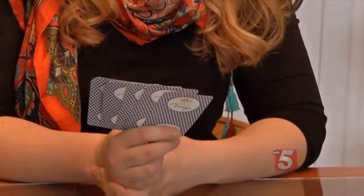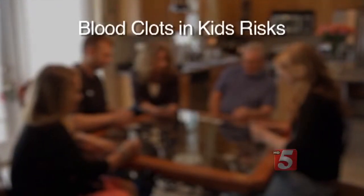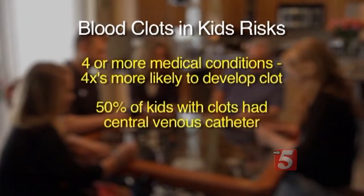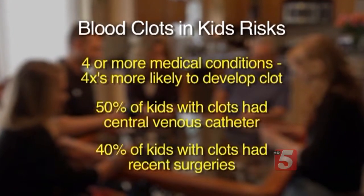These dangerous clots occur in about 1 in 500 children in the hospital. We think it's very important that people who take care of children in the hospital are aware of this, because unless you're thinking about it, you may miss it. In a Johns Hopkins study, researchers found children with multiple medical conditions were four times more likely to develop a clot. Half of kids who developed clots had a central venous catheter, and 40% had recent surgeries.